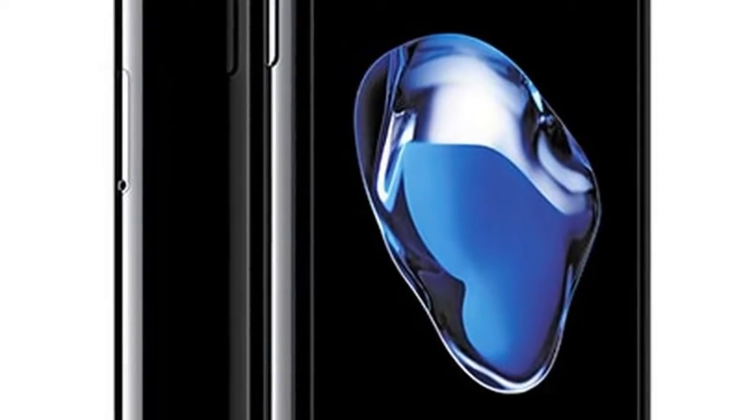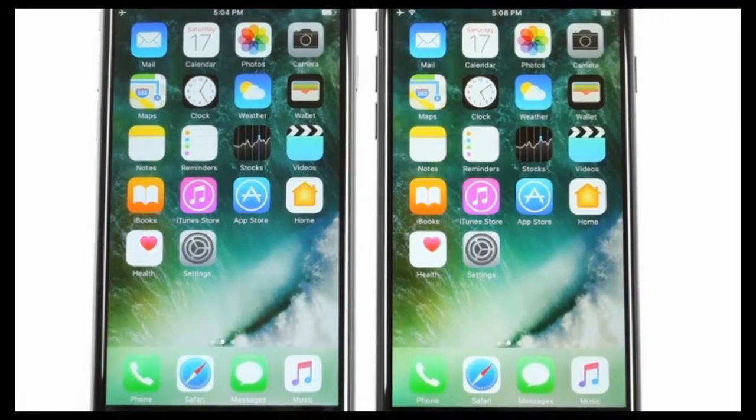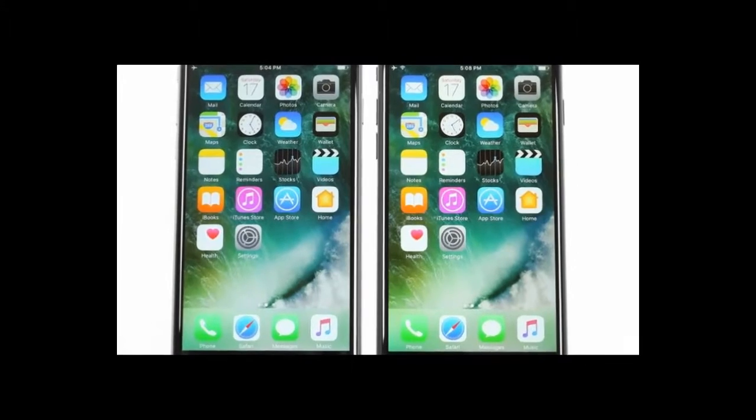Pressure-sensitive home key powered by a brand new Taptic engine. Quad-core 2+2 64-bit Apple CPU, hexa-core GPU, 2GB of RAM — all part of the Apple A10 Fusion chip.